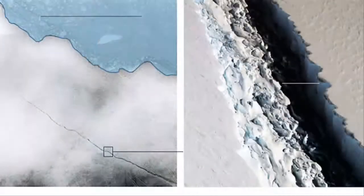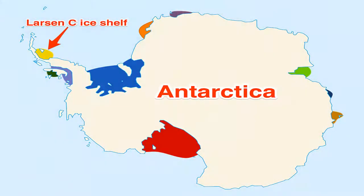Taking out such a large chunk of ice would mean the Larsen C ice shelf would lose more than 10 percent of its area. Previous research by the Swansea Group has shown that this will put the shelf in a much less stable configuration.